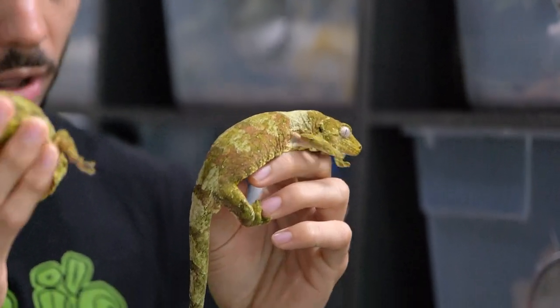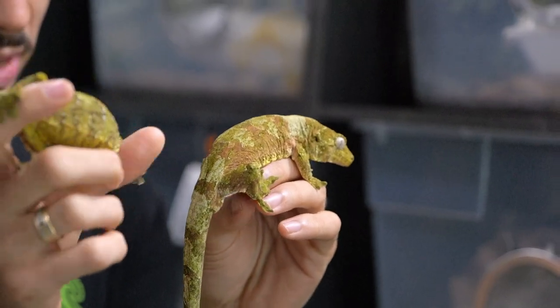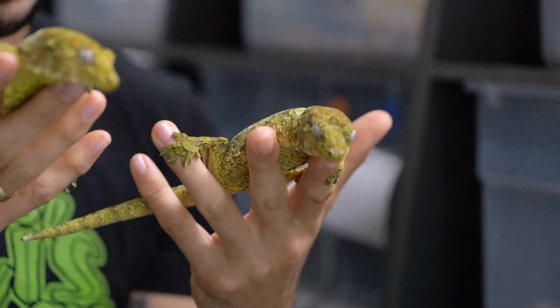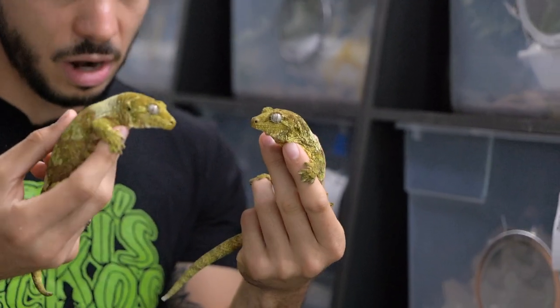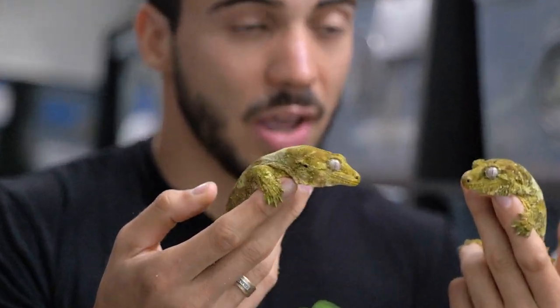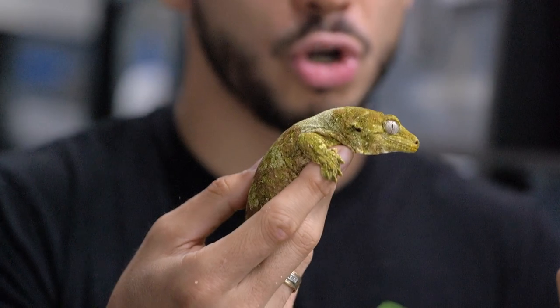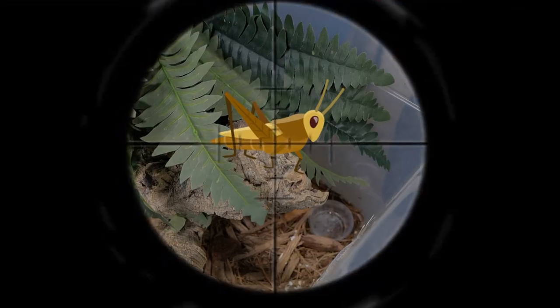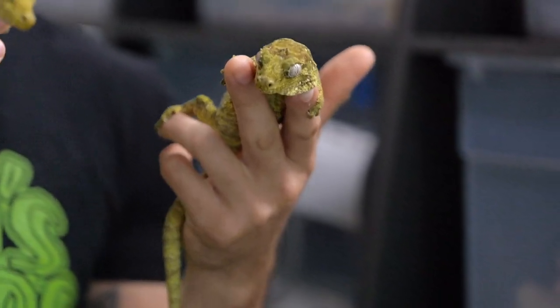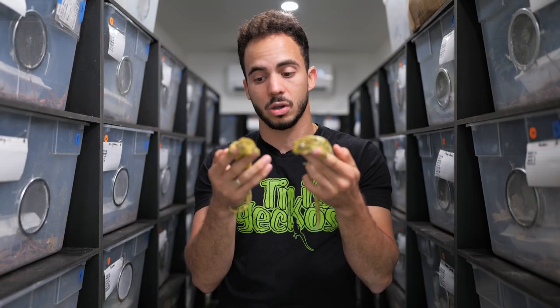They're very active, especially during the nighttime — they're nocturnal like all the other New Caledonian gecko species. I find that these guys are out moving around a lot more than, let's say, a gargoyle gecko or a leachie. Another cool fact about the Chahouas is that they're heavy hunters — the best hunters out of all the New Caledonian geckos. They are like little snipers; they will actively look for crickets or bugs and their accuracy is unlike any other New Caledonian gecko.